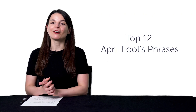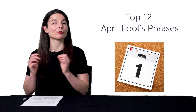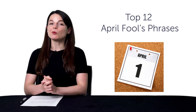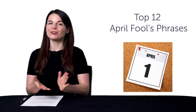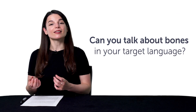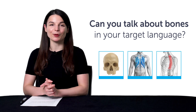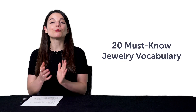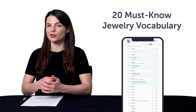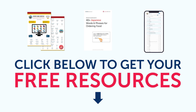Third, the Top 12 April Fool's phrases — want to say some outrageous phrases in your target language for April Fool's Day? Then you'll want this April Fool's phrase list. Fourth, learn how to say words like skull, ribs, spine, and much more with this quick vocab bonus. Fifth, 20 must-know jewelry vocabulary — do you know how to say earrings or necklace in your target language? If not, this vocab lesson is for you. To get your free resources, click the link in the description below right now. They're yours to keep forever.